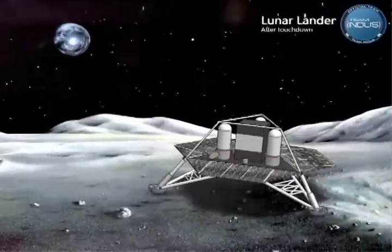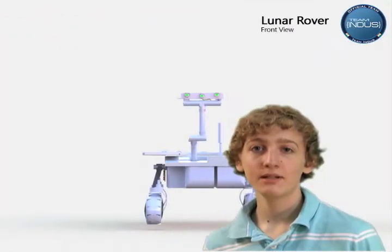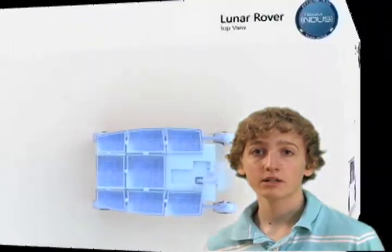One lunar night is 14.5 Earth days, with temperatures from 120 degrees Celsius to negative 180 degrees Celsius around the lunar equator. My robot design strategy has been to minimize component task complexity while adding more redundant additional components where possible.